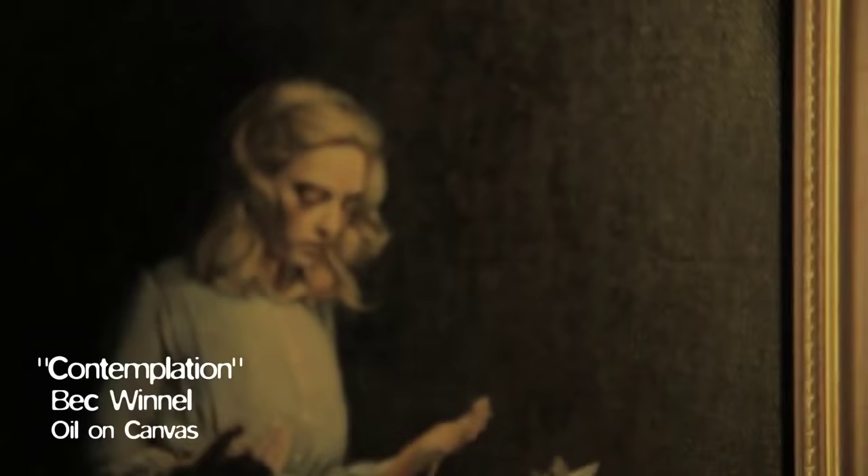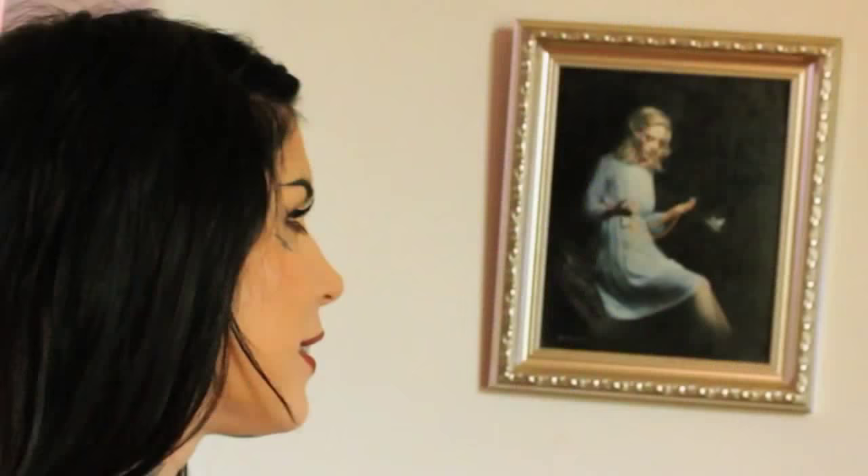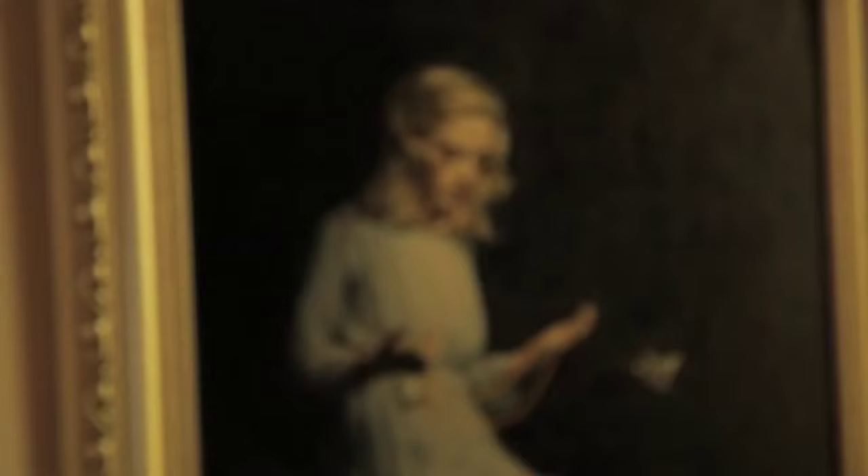I remember the first time I saw this painting I was just blown away — not just by the subject matter, because it is very beautiful and romantic and dark, but just by the amount of detail that she's able to capture in such a small, tiny little piece. This is definitely one of my favorites.